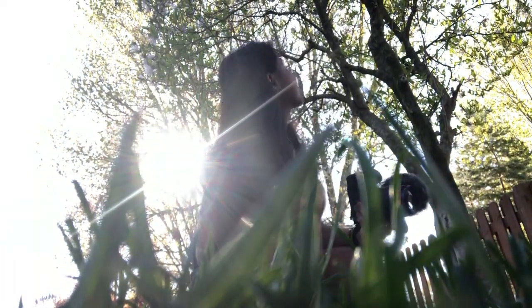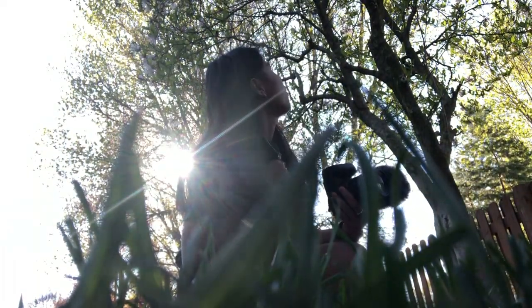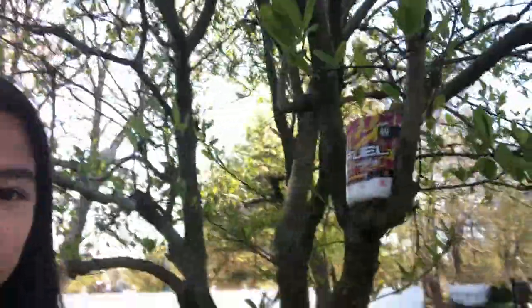I just found the perfect little branch for all the tubs I got, but check that out. The tub fits perfect. That's awesome.